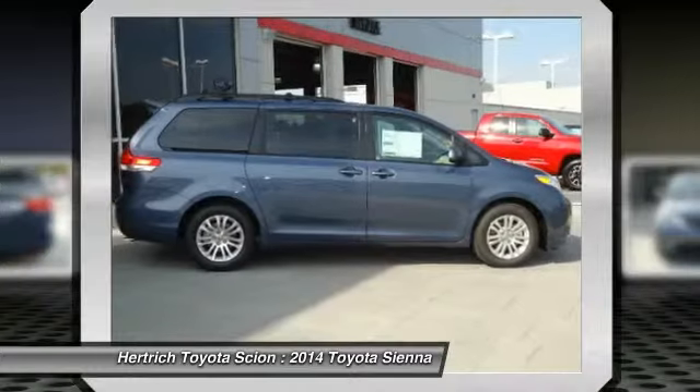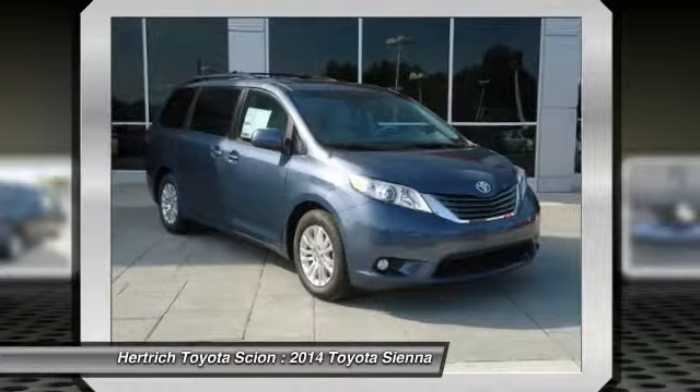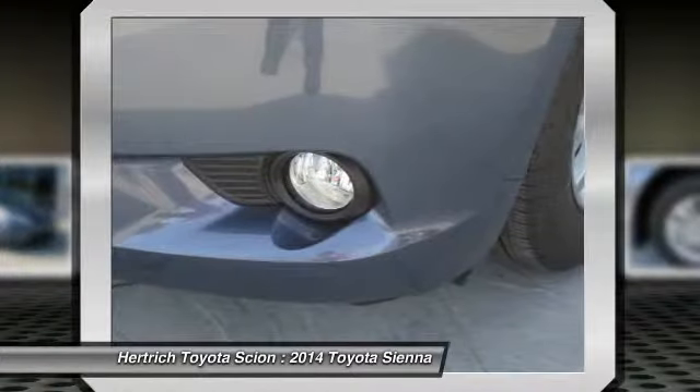The look is unmistakably Toyota — the smooth contours and cutting-edge technology of the Sienna XLE will definitely turn heads. Beautiful color combination with Shoreline Blue Pearl exterior over light gray interior, making this the one to own.